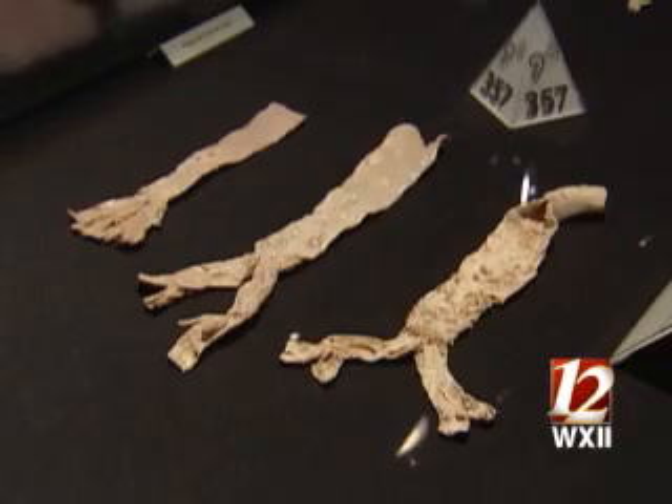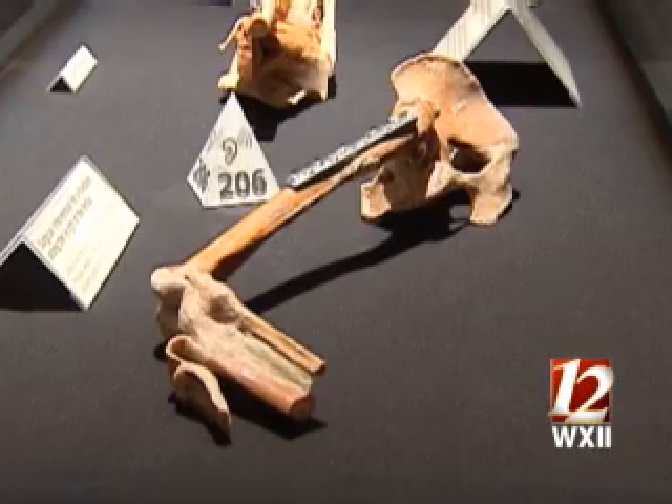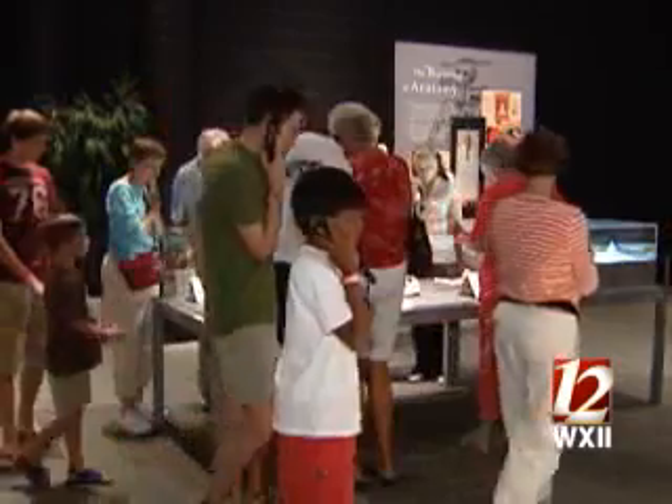And you can judge for yourself. The Body Worlds exhibit runs through October 28th. Kimberly Vanscoy, WXII 12 News.